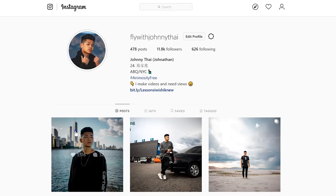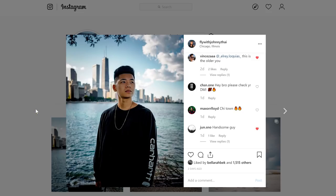Fellas, I know I'm missing a ton of jackets like suede jackets, corduroy jackets, coaches jackets, and more — take your pick. These are just my favorites. Leave a comment down below: what are your favorite jackets? Follow me on Instagram at FlyWithJohnnyTy, subscribe to this channel if you haven't already, give this video a like for that YouTube algorithm. And until then, stay fly and animosity free.